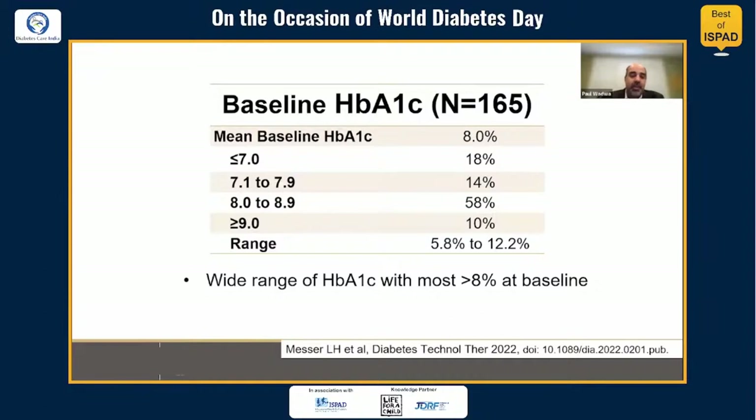Baseline A1Cs showed a fairly wide range from 5.8 to 12.2%, with the majority of participants having starting A1C levels over 8%.